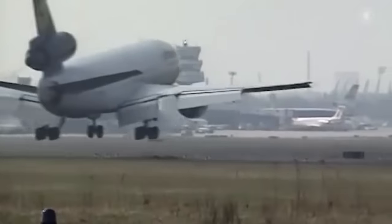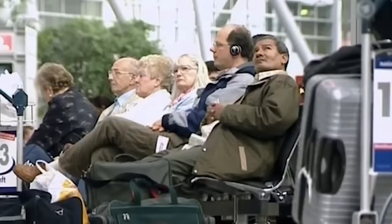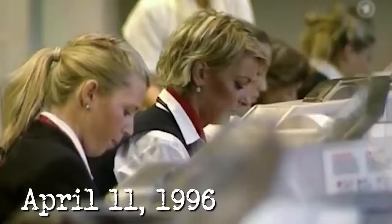As one of Germany's top airports and one of the 20 largest in Europe, Düsseldorf Airport is as busy as it can be. It is early afternoon of April 11, 1996, and as usual, the arrivals are pouring in.